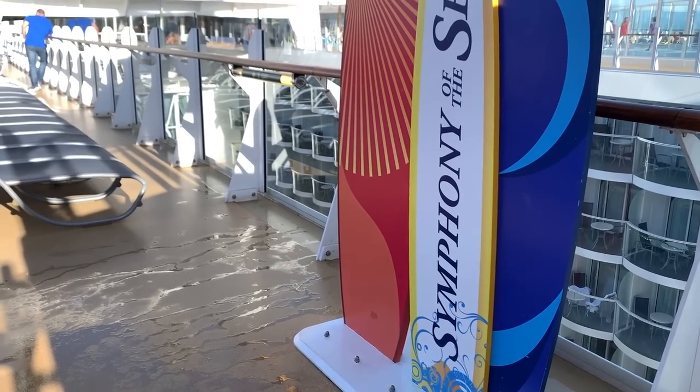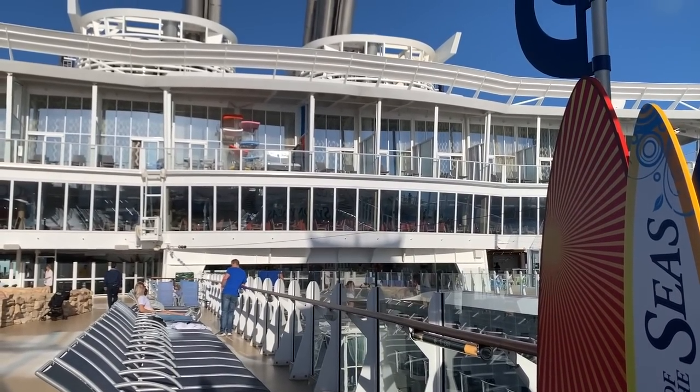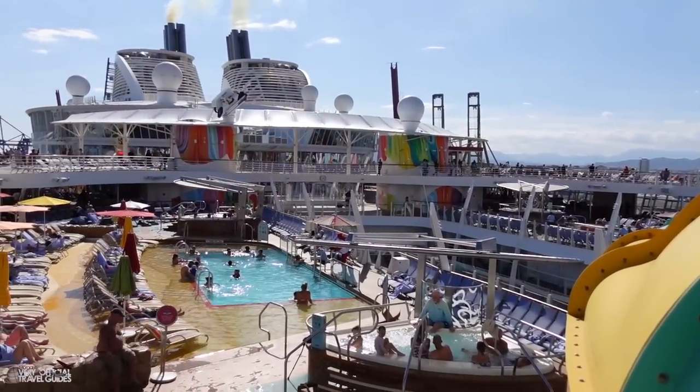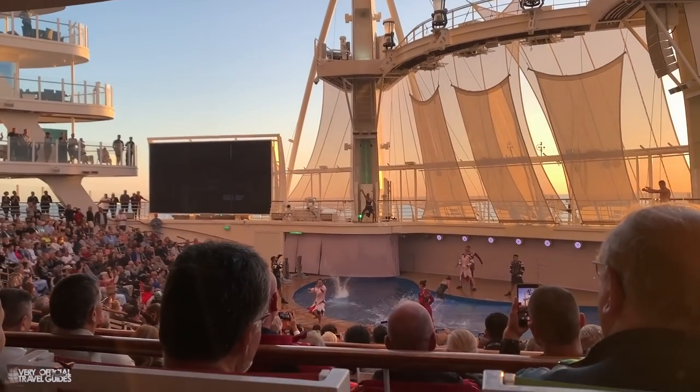Welcome back on board the Royal Caribbean Symphony of the Seas, one of the largest cruise ships in the world and one of Royal Caribbean's famous Oasis class of ships. I'm Morgan from the Very Unofficial Travel Guides. I travel all around the world to popular and not so popular tourist destinations to give you a very honest, unofficial look at what it's like to be there.